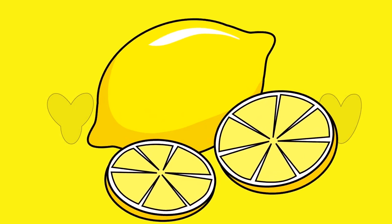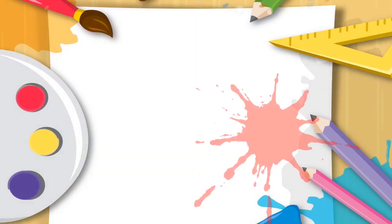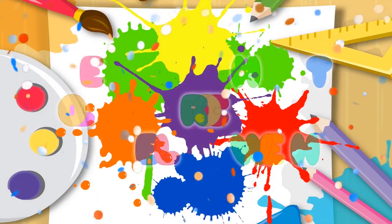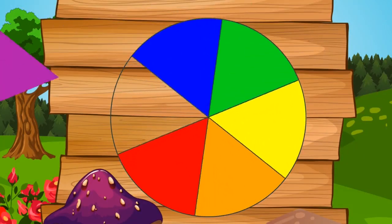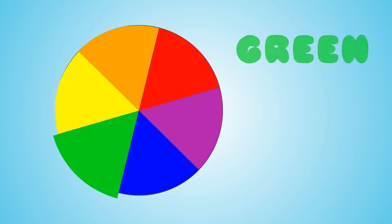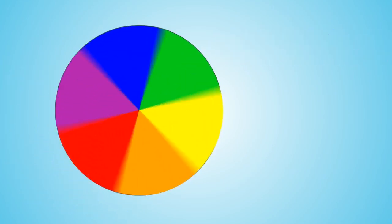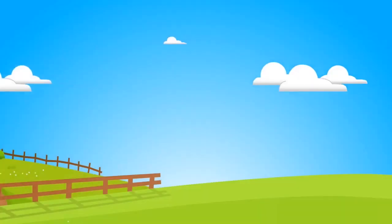Let's name some things that are yellow. Let's spin the color wheel and see where it lands. Red, orange, yellow, green, blue, purple — and that's the color wheel. What color did the color wheel land on? That's right, blue.